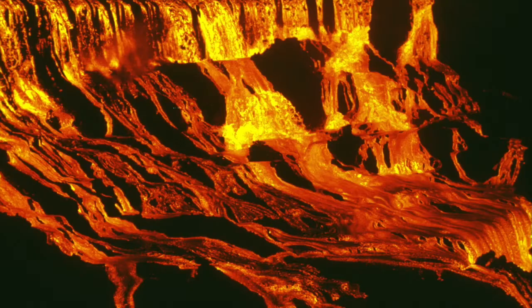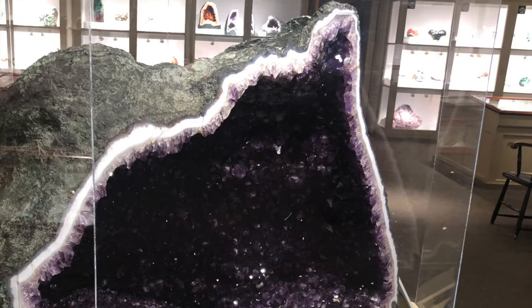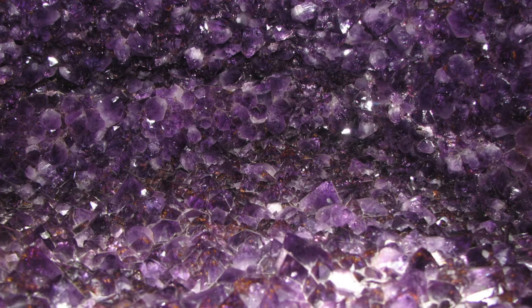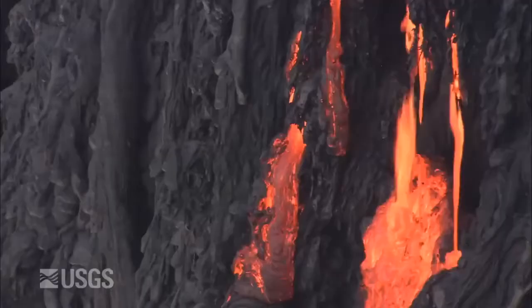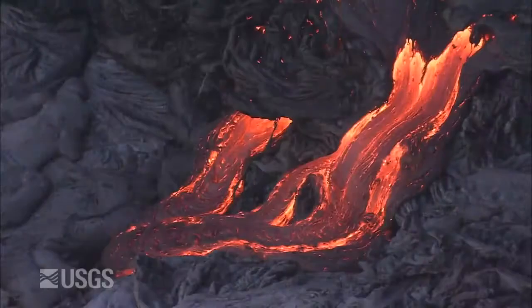The geodes we are talking about today are igneous, meaning they formed in areas with volcanic activity. Scientists are still debating the exact mechanisms of how geodes form, but they have agreed on the overall process. Around 135 million years ago, extensive lava flows covered the southern part of Brazil.